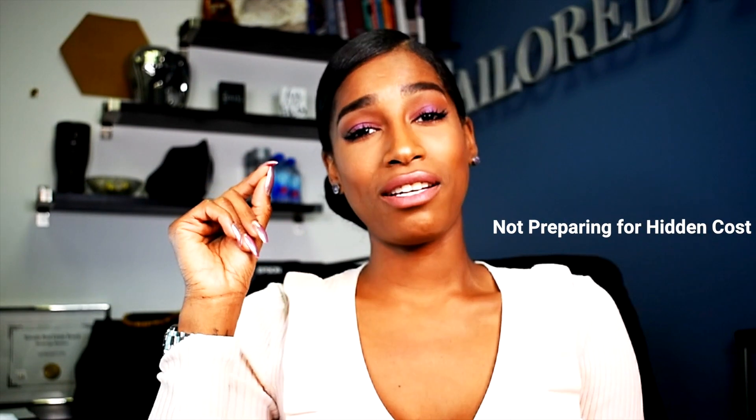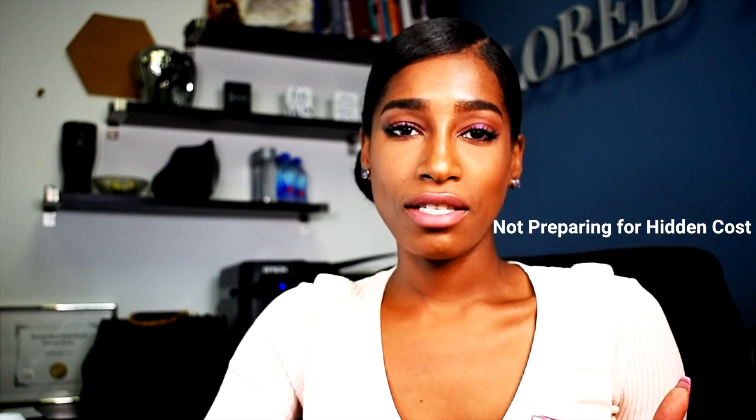Today we're going to be talking about the four mistakes people make when buying a home. There's way more than four mistakes, but we're going to touch on four of them. Mistake number one: not preparing for hidden costs. I would suggest you go over with your mortgage broker and your realtor to get an idea of how much you're going to have to pay, because every property — whether it's valued at a million dollars or five hundred thousand — has costs to go with it.